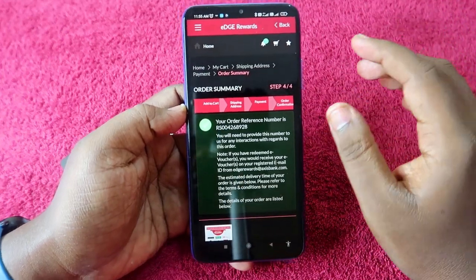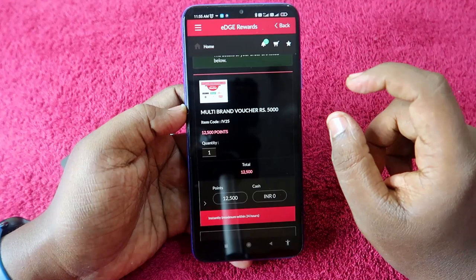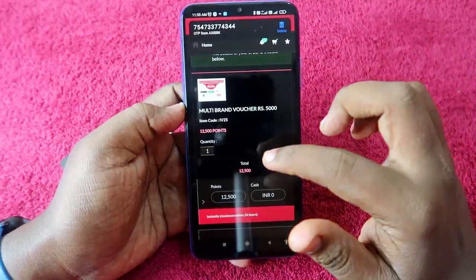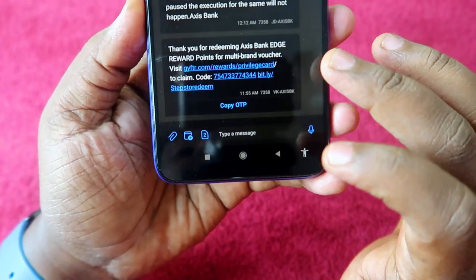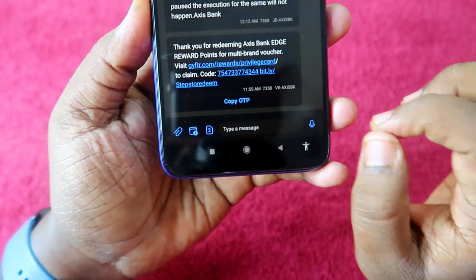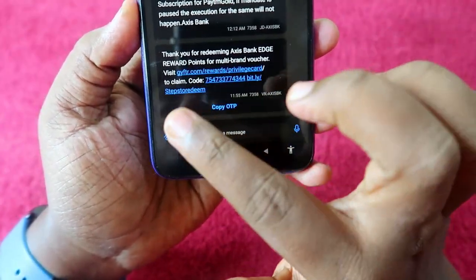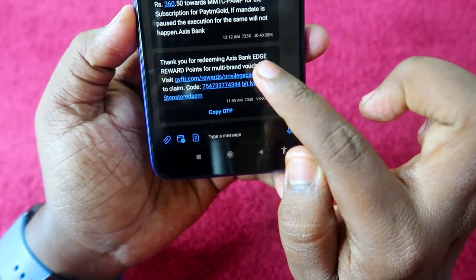The order is now completed. You will receive the ₹5,000 multi-brand voucher through SMS. Once you receive the SMS from Axis Bank with the multi-brand voucher code, you need to enter this code on the gifter website. Click on the website link provided.